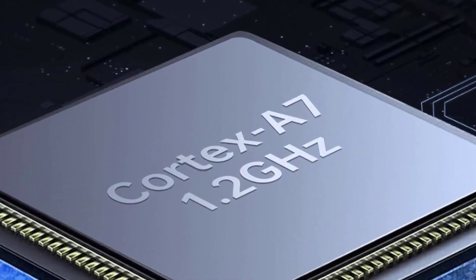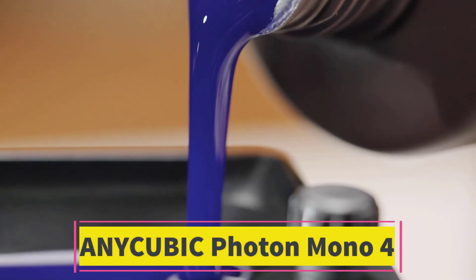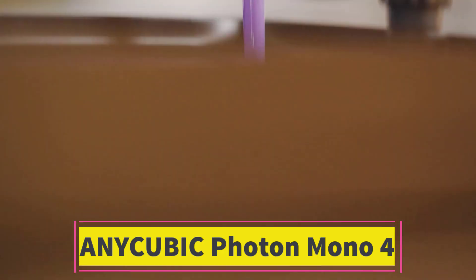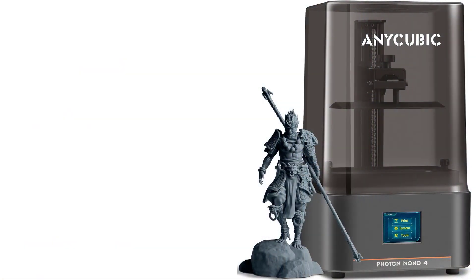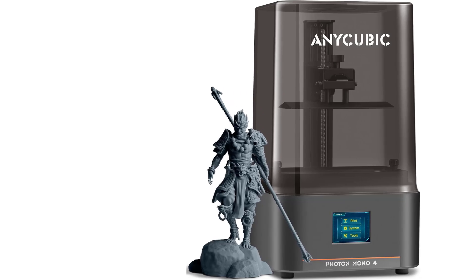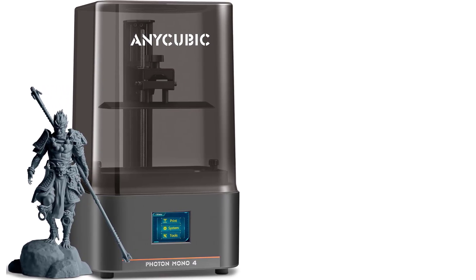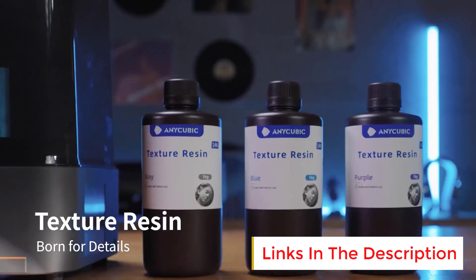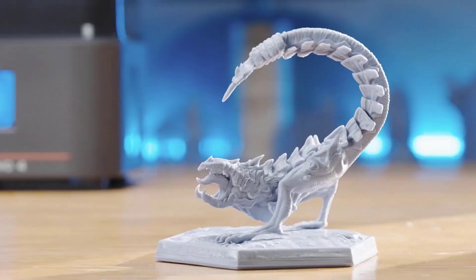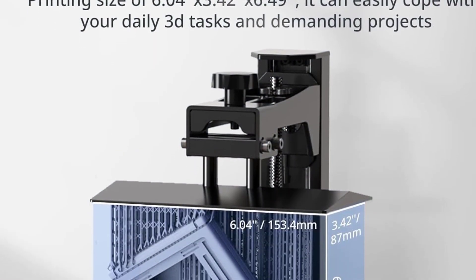Number 4: Anycubic Photon Mono 4. The Anycubic Photon Mono 4 is a compact, high-resolution resin 3D printer engineered for precision and speed. It features a 7-inch 10K mono-LCD screen delivering ultra-sharp detail for intricate models, miniatures, and prototypes. The printer incorporates a light-turbo light source system which offers more uniform and stable UV light distribution across the build platform, improving curing accuracy and surface finish while reducing printing defects.